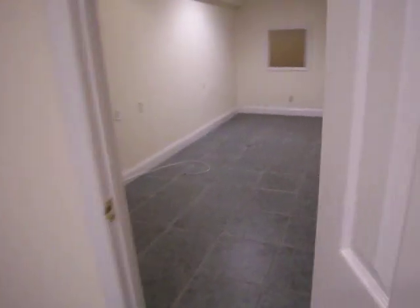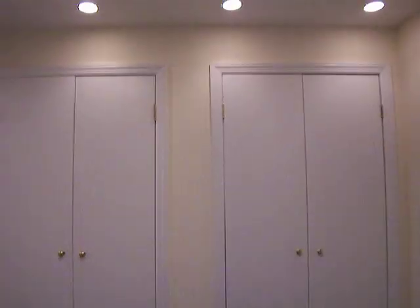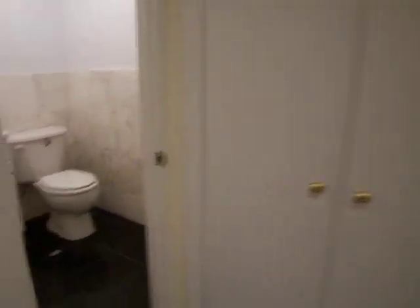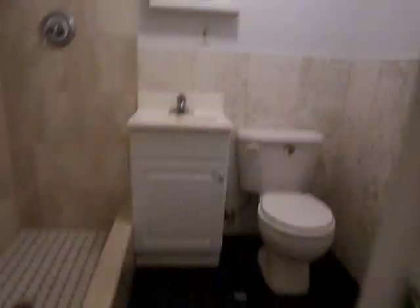A second rec room here. Two very large closets. And a second bathroom down here as well, with a shower. This would lead to the downstairs, so you have two ways of getting out of the apartment.